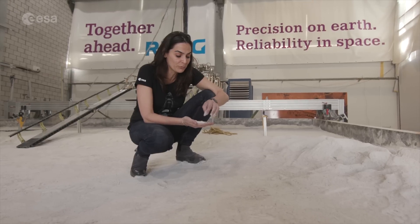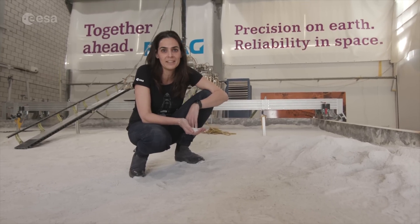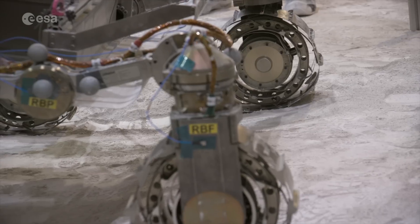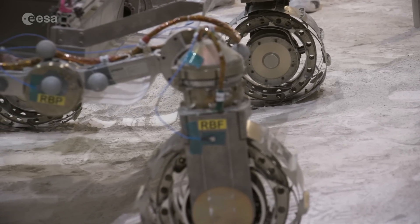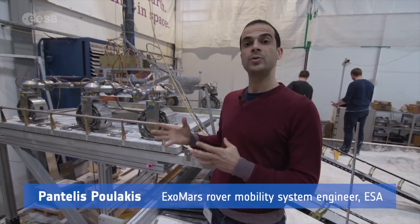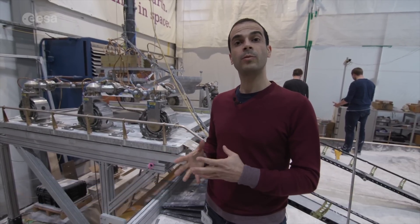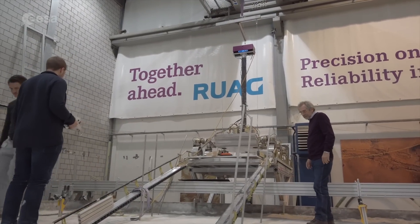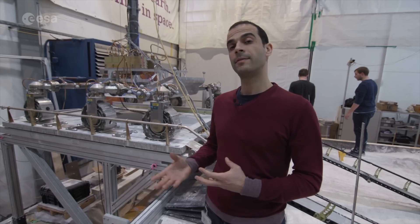I'm standing on top of 20 tons of sand. This is not just any sand — it's sand that simulates the soil the rover might encounter on Mars. This model has been built to simulate the flight rover but in Earth gravity, and it maintains all the exact functional performances that the flight rover will have.